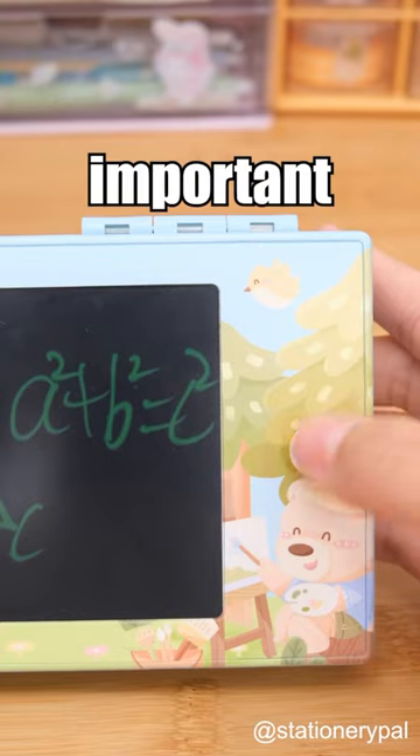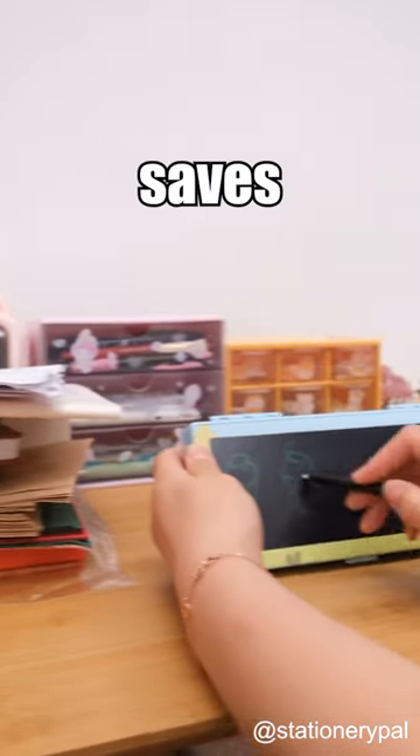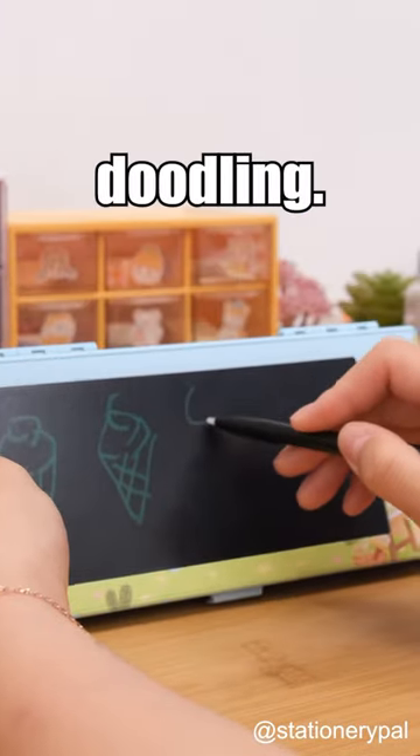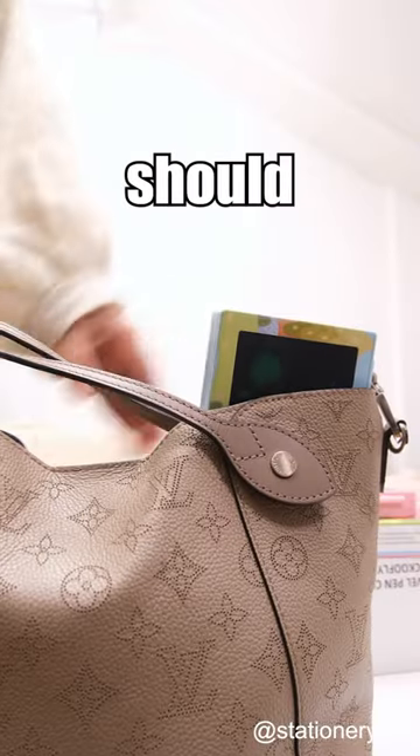...lock mechanism to keep important notes safe, and it's eco-friendly too, because it saves paper by discouraging boring doodling. Really? Well, that's a nice bonus — maybe I should get one for myself.